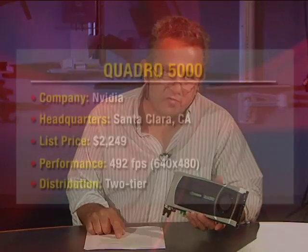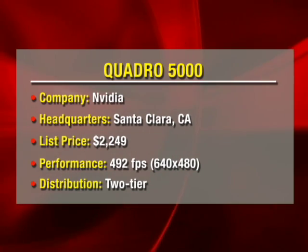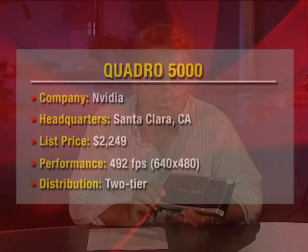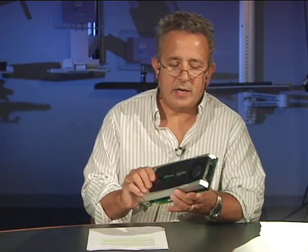Performance-wise, as far as frames per second for all you gamers out there, 492 frames per second was the fastest that we could measure this board at, and that was at a 640 by 480 screen resolution. So it's a screamer, it's a smoking unit, it's very fast like many NVIDIA products, and it would be recommended if this were a production unit.